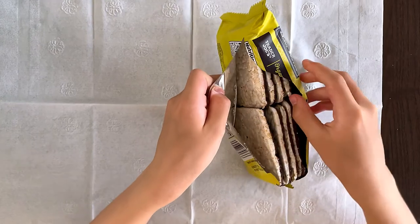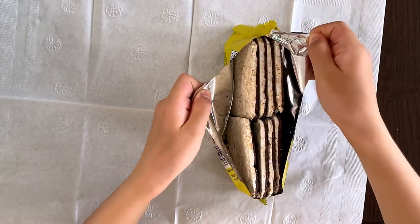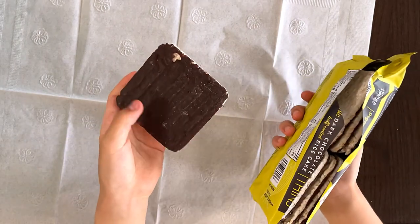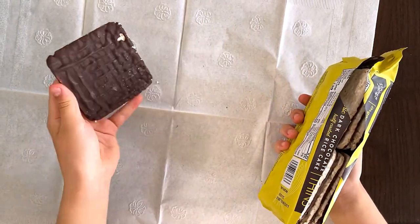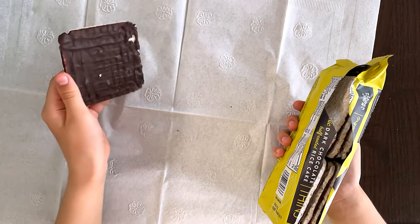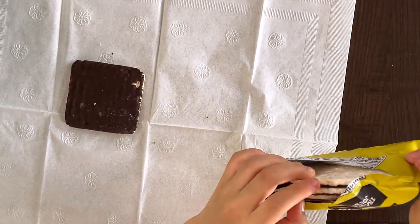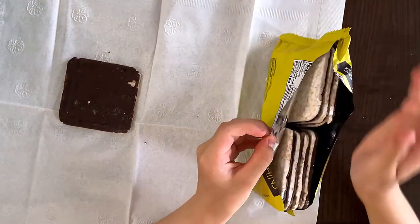No wonder it's called half coated, because it really is half coated. See what I mean? This side looks like it's all coated, but on the other side it's not. There are eight of these rice puffs in each bag.